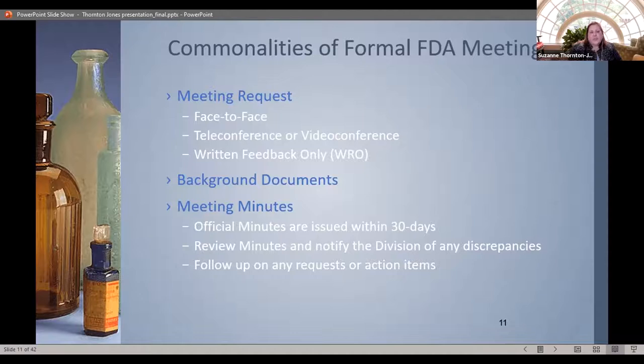What are the commonalities with these meetings? Meeting requests can be face-to-face, telecons, or written response. Right now, all feedback is written response only. Just because you get their feedback doesn't mean you're done — you can still call them to clarify questions or have a teleconference. That's something to remember: you never stop being able to engage with them.